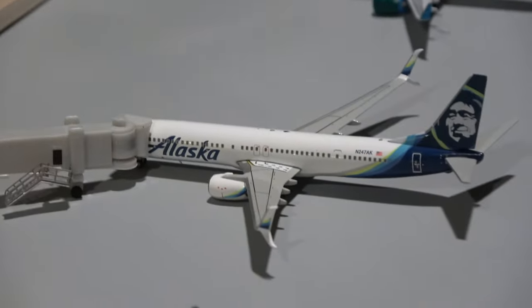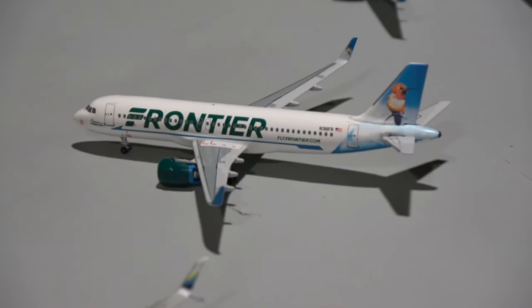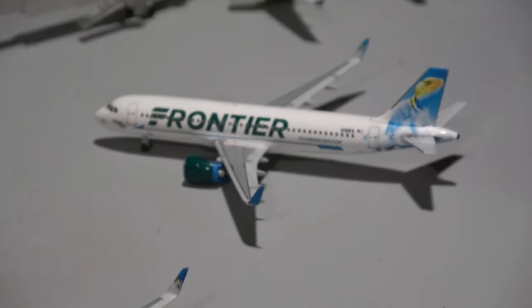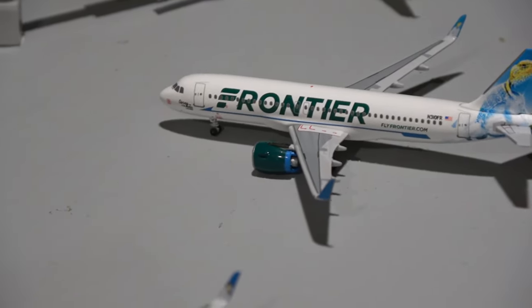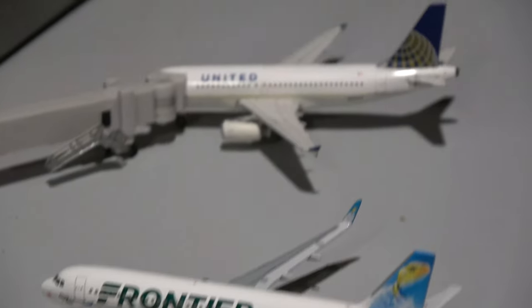Here we have the B737-900 to Atlanta. Here we have the B737-900 from Alaska to Seattle. Here we have the Frontier A320 — this guy came from Denver and will head back out there. Here we have the Frontier A318 from Miami, and he'll head out to Orlando. Those are returning services — good to see those back.